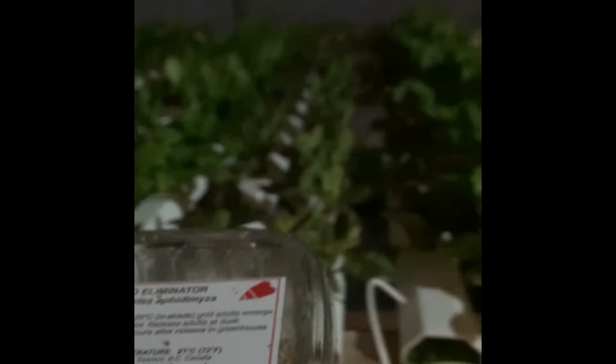There's vermiculite in there, and eggs or larvae, but also a bunch of little flies flying around — hopefully you can see them. It's those guys that we want to let go onto our lettuce, so we're going to give this a go here and see what happens.